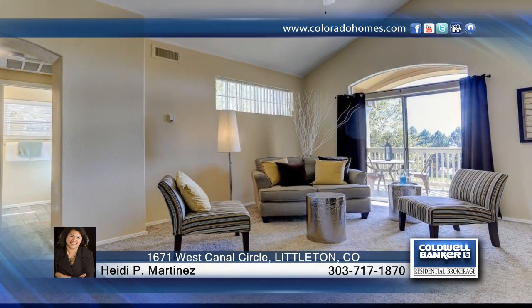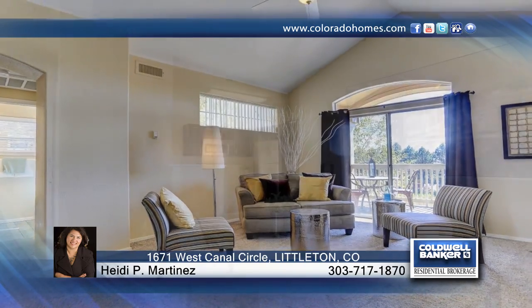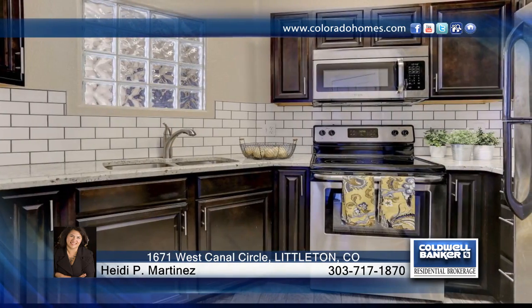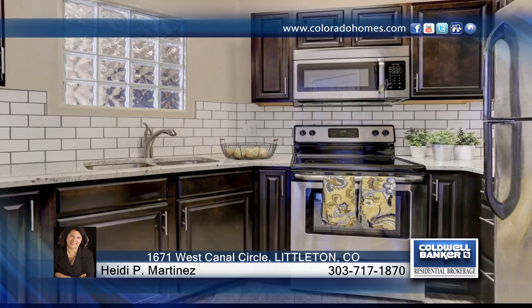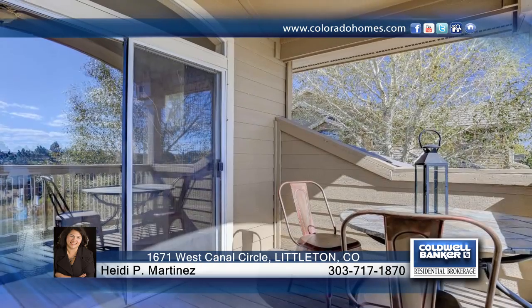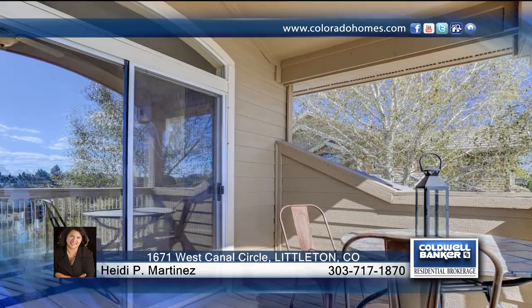This one bedroom, one bath condo is amazing and features newer carpet and paint throughout. You don't want to miss this beautiful condo adjacent to the open space, which offers vaulted ceilings and a light and bright open feel. This home has so much to offer and is ready and waiting for your call. Contact Heidi P. Martinez today.